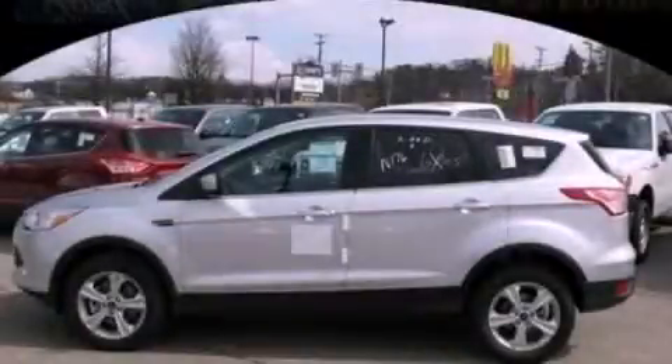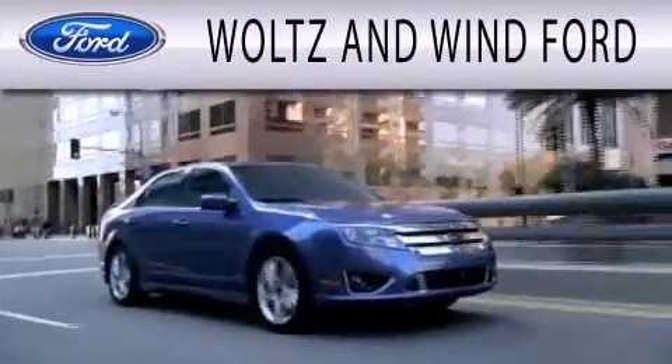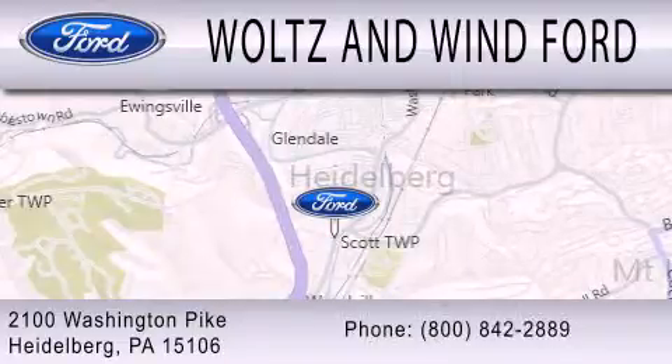Call now to find out how you can own this breathtaking automobile. Woltz & Wynn Ford is dedicated to doing everything possible to ensure that the experience you have selecting your next vehicle is as pleasant as possible. We are located at 2100 Washington Pike in Heidelberg.